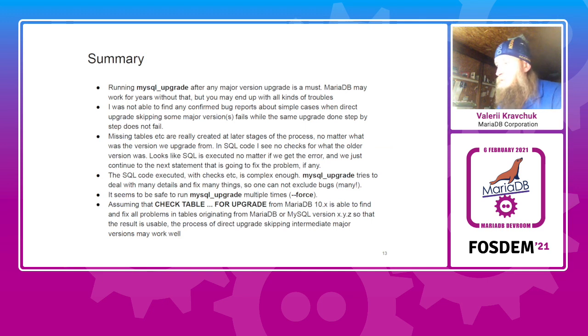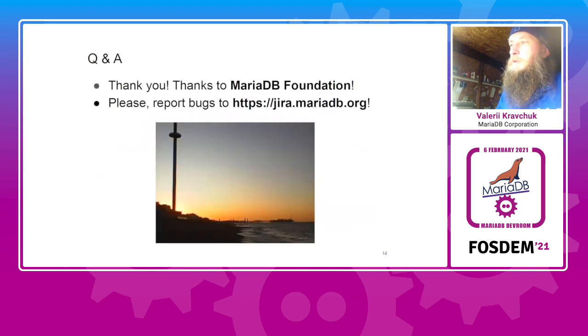There is a bug in that area still in unclear status. Assuming that 'check table for upgrade' really works as expected, upgrading while skipping major versions may still work. That said, we are still fighting with bugs and problems during upgrade processes, and I suggest you do what we do in support: report bugs to our Jira. I would like to thank the MariaDB Foundation for this first-ever MariaDB and Friends Dev Room at FOSDEM. Thank you very much, I'm waiting for your questions.